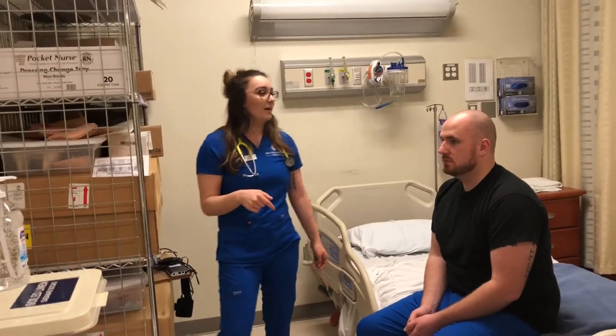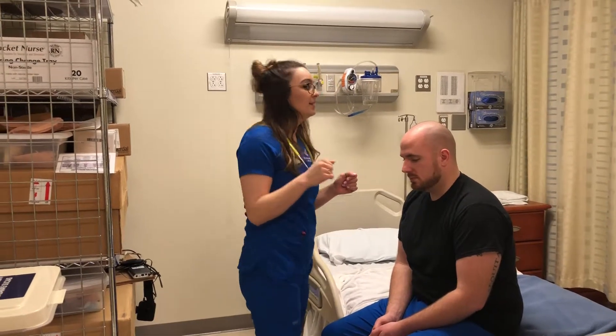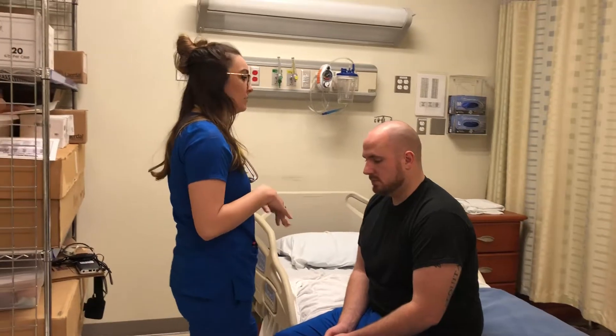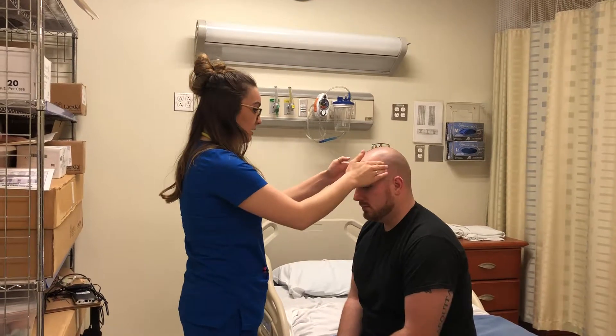Now I'm going to start at the head. I'm going to look at the scalp and inspect for any infestations, cuts, sores, rashes, or bruises. I'm just going to palpate for any lumps. I don't feel anything.